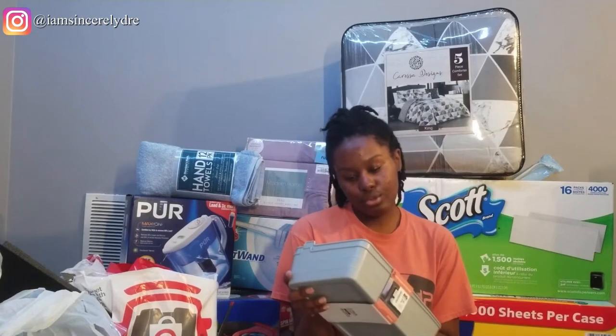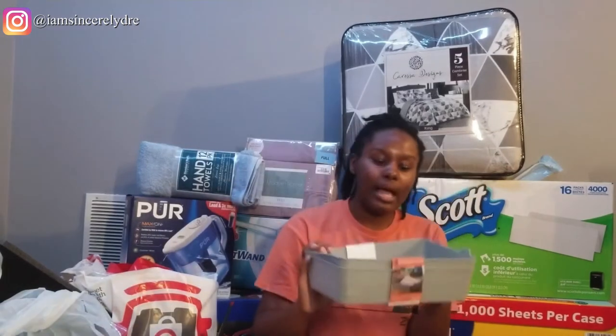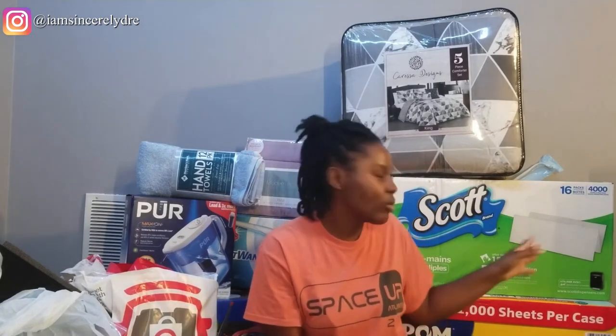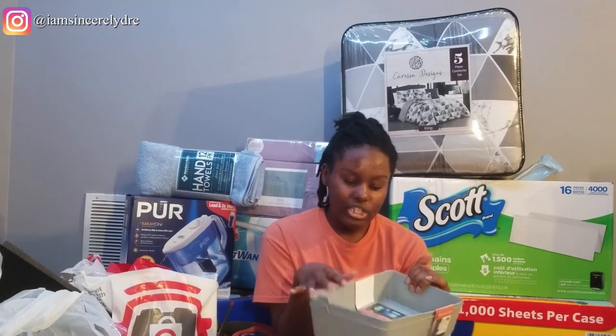The next thing I got was from Big Lots — I got two rectangular little bins for $3.50 each. I'm using these for my paper towels. This year I'm not doing the regular round paper towel roll — I'm going to do the ones like you'd get at a business, because they're easier to use and don't take up as much space. I'll put them in these bins so the paper towels don't get wet and they're easy to clean.